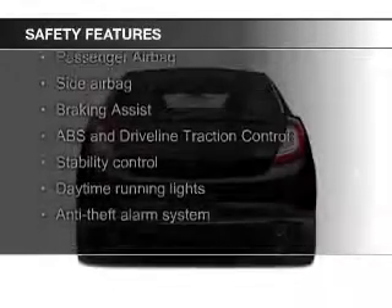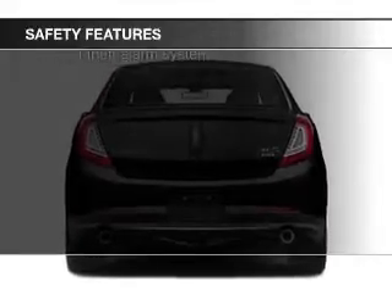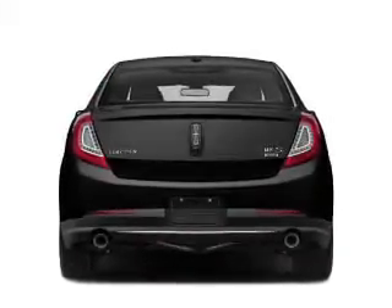Safety was made a priority with these features: a backup camera, Xenon headlamps, fog lights, curtain head airbags, side airbags, and rain sensing wipers.